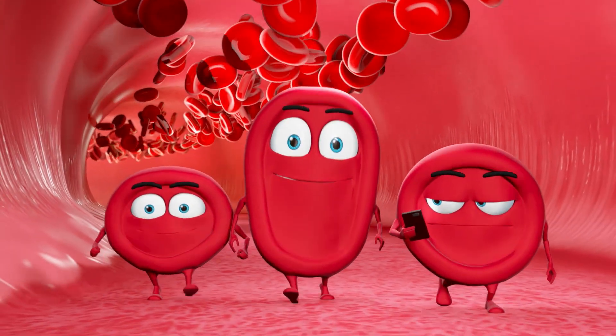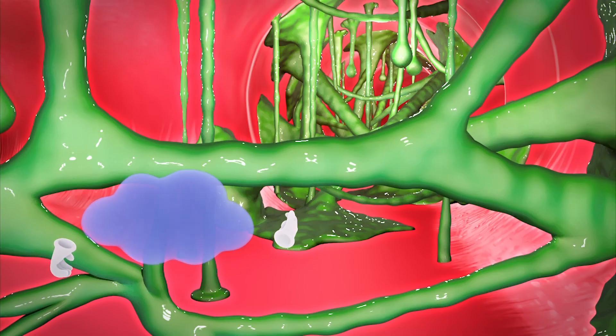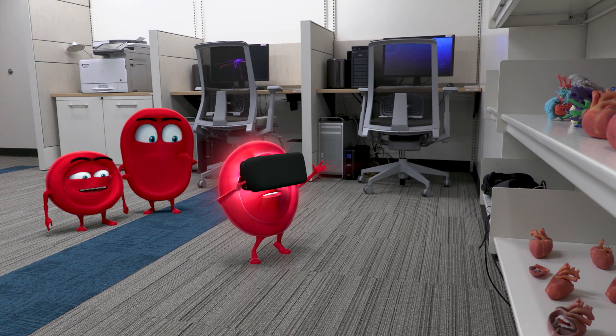Creating character animations is similar, but it takes more time since the process is more complex. We are also working with the hospital's virtual reality team, as well as development for mobile devices, such as the Heartpedia app.